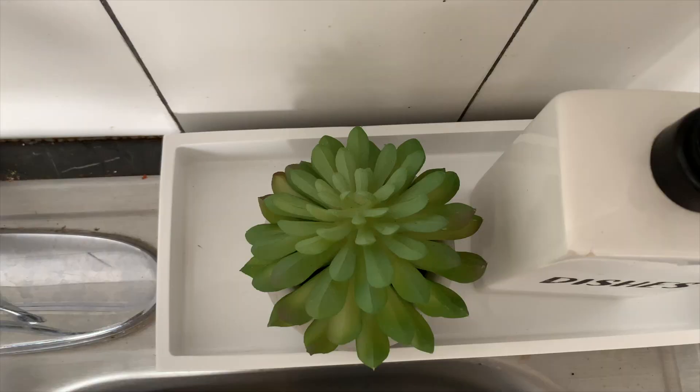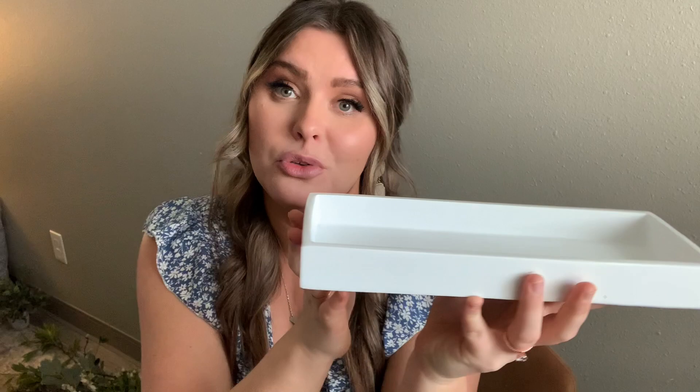The next thing I found was this white tray. It's nothing fancy — very simple, very white, very plain — which is everything I'm about. I was thinking of pairing it with that cute little succulent I talked about. When you have a place to hold your soaps and sponges, it just creates such a cleaner look in your kitchen, and I just love how simple and clean it is.